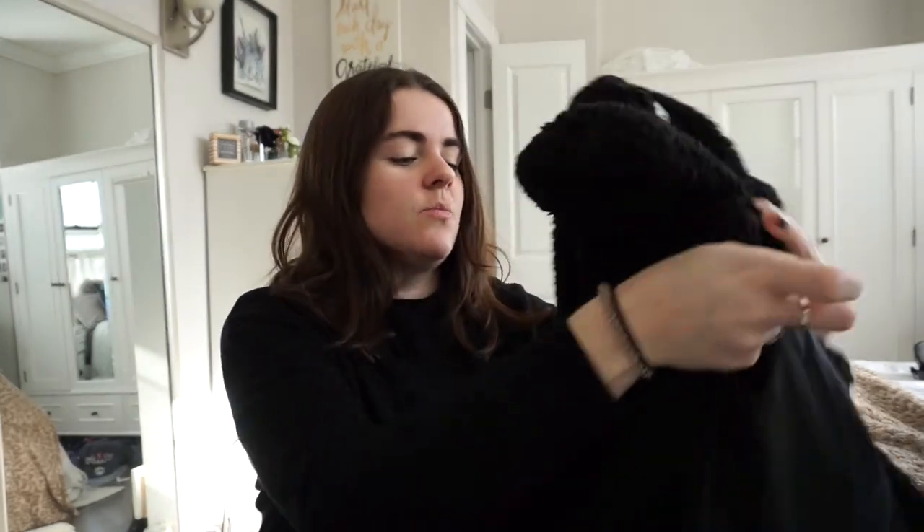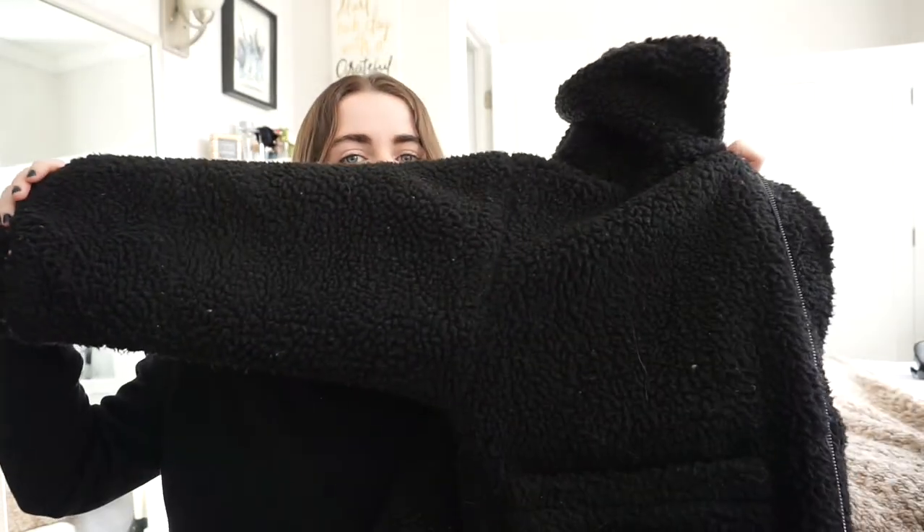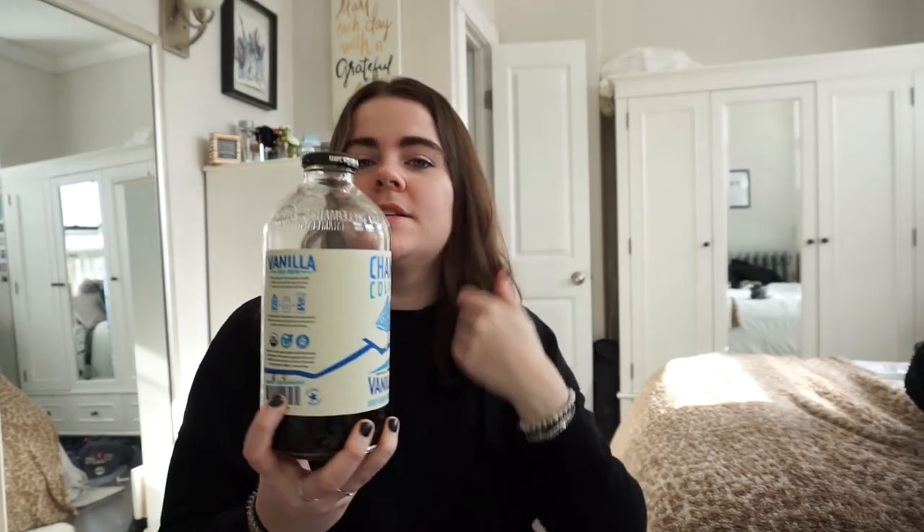The next thing I've been wearing constantly is my black IMG jacket. It matches everything because I wear a lot of black and gray. It hasn't been that cold this month, so instead of my big chunky winter jacket I've been wearing this with layers and it keeps me really warm.